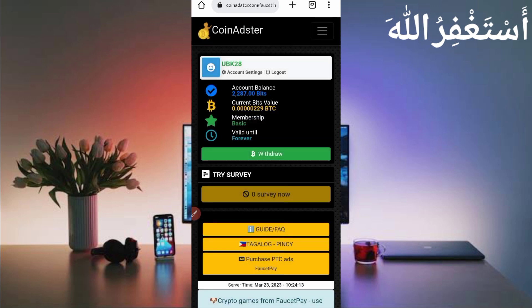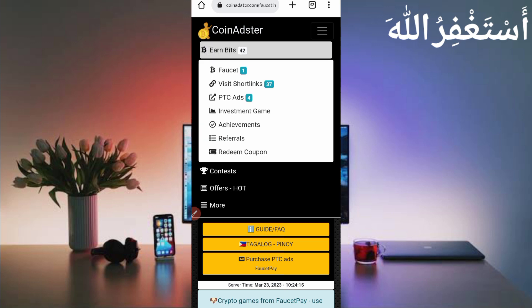Now go back. Here you can see many earning options — click on menu bar and click on Earn Bits. You can see FaucetPay short links and PTC ads. All will run in Termux, so you don't need to work on this website manually. To run this website in Termux you will need a script file.